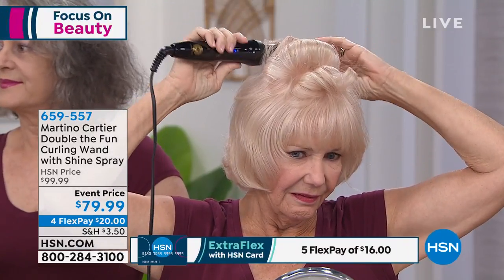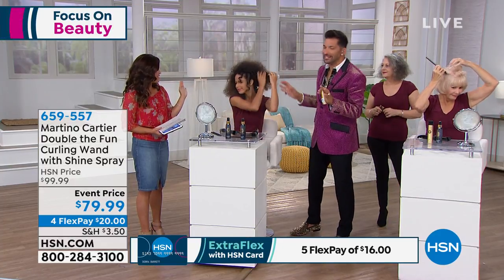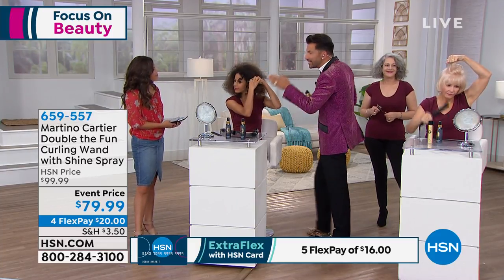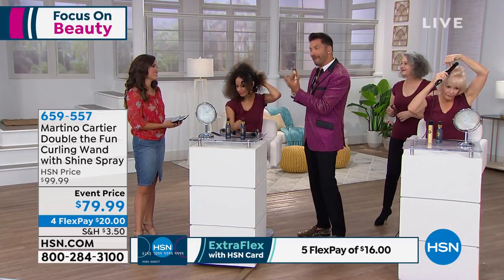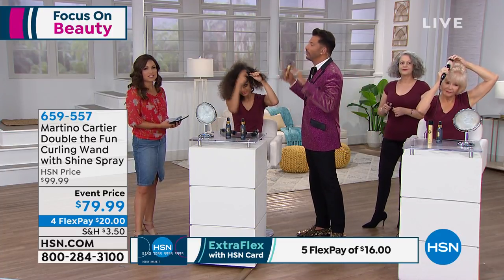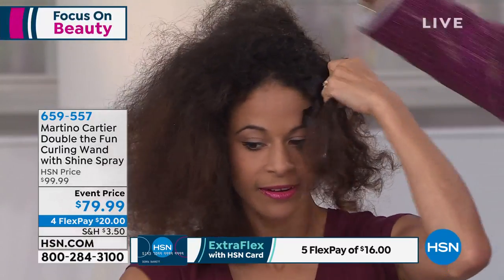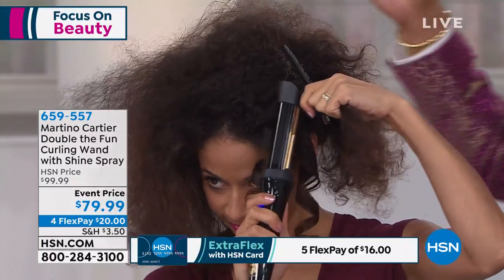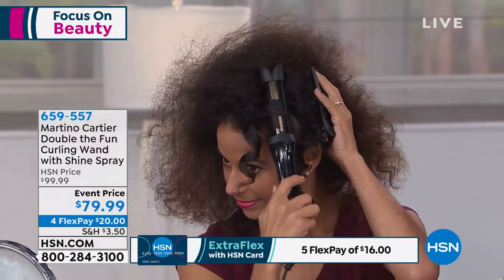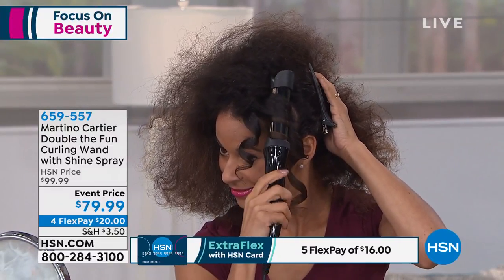Together you are getting this at an event price point of $79.99 and four flex payments. As you can see, it seriously takes very little to no experience to use this — it is so simple, so easy. And you're going to love the shine spray because it's a satin shine spray. Satin is important because most women have fine, thin hair and they want to get volume. If you use a typical shine product it will flatten out your hair. Not with the satin shine spray.